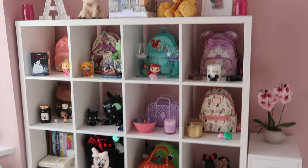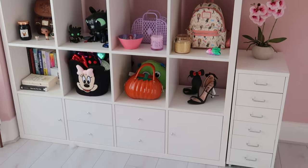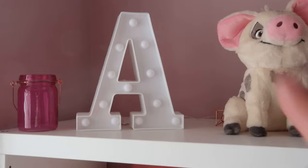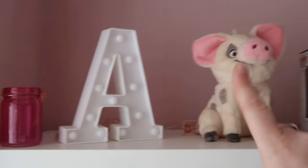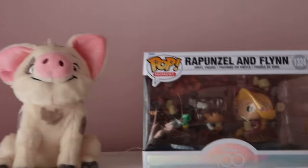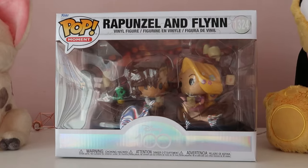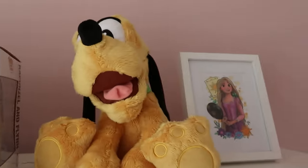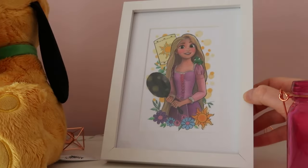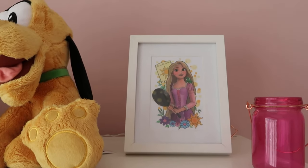Next, we have my shelf display with the Kallax units from IKEA. Each of them have nice things in - I'll show you around bit by bit. So up the top we've got a light up A sign - A for Ashley. I've got Pua from Moana here, he was a present. And then I've got my Christmas present from my sister, the pop vinyl of Rapunzel and Flynn - the lovely little boat scene. Then I have Pluto who came from Disneyland Paris. Then I have this lovely print of Rapunzel which came from Princess Rae Tattoo on Instagram - she has her own site, I'll link it below.